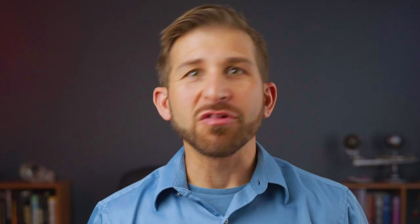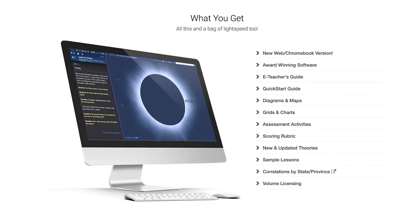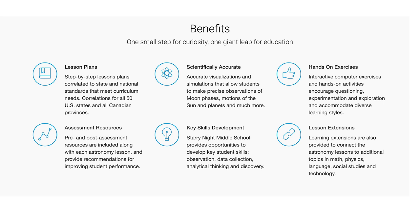Each unit includes multiple lessons that provide learners with step-by-step instructions to successfully prepare them to make predictions, manipulate the simulated environment, and solve problems through targeted exercises designed to challenge common misconceptions. Exercise enhancements and student workbooks are also included.